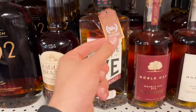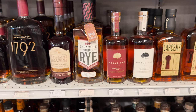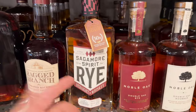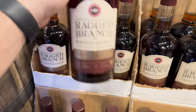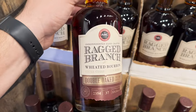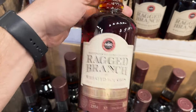Sagamore Rye 83-proof Signature — I am looking for the 8-year. I passed it in one or two videos and I completely regret overlooking it. Y'all told me that was a big mistake. Since I'm trying to become a rye guy, that's apparently the one to get. Ragged Branch store pick, single barrel, double oak, weeded bourbon — 125 proof. Now we're talking.